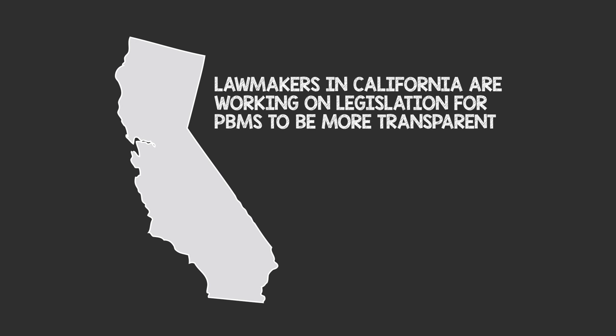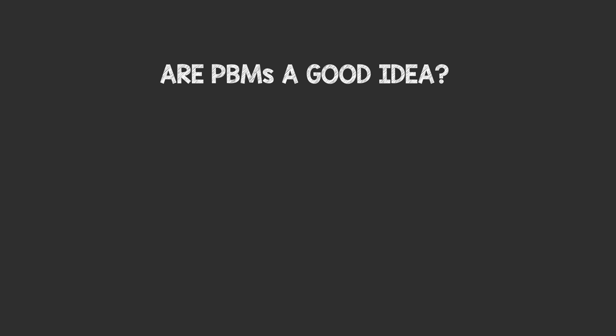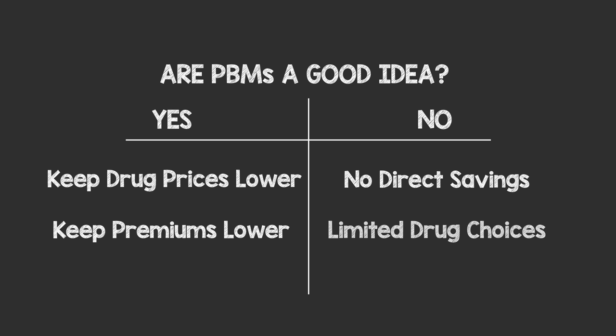Lawmakers in California are working on legislation that requires PBMs to provide more information, and Congress and other states might too. So, are PBMs a good idea? Yes and no. They have helped keep some drug prices and premiums lower, but consumers don't see that savings directly and may be limited in their drug choices. And of course, prices for some drugs keep going up.